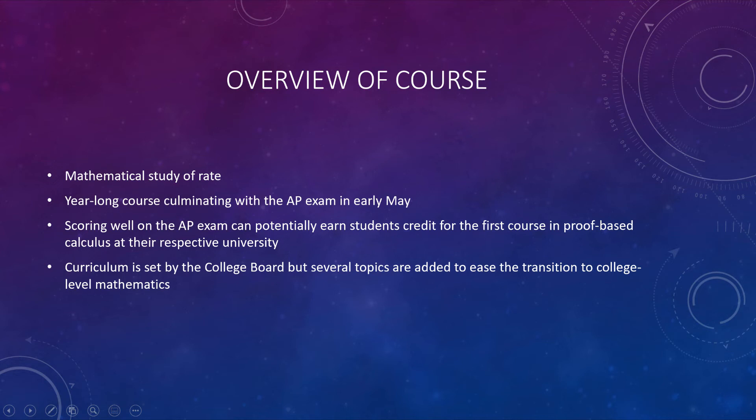So what is calculus? That's one of the most common questions we get. Calculus really is just the study of rate — the mathematical study of rate. It's a year-long course here at Brabuff. You take an AP exam in early May, and you have to do well on that AP exam to potentially earn credit for the first course in proof-based calculus at whatever university you're looking to go to.